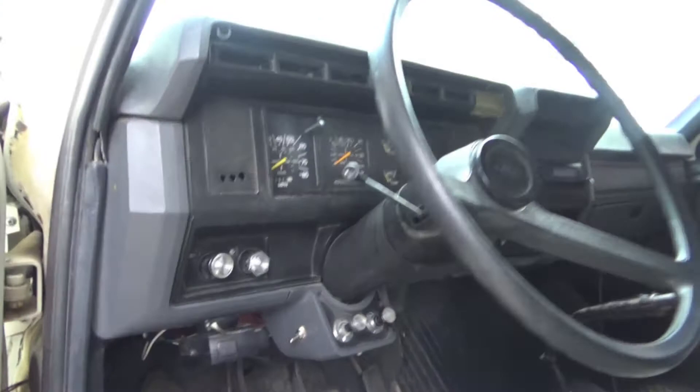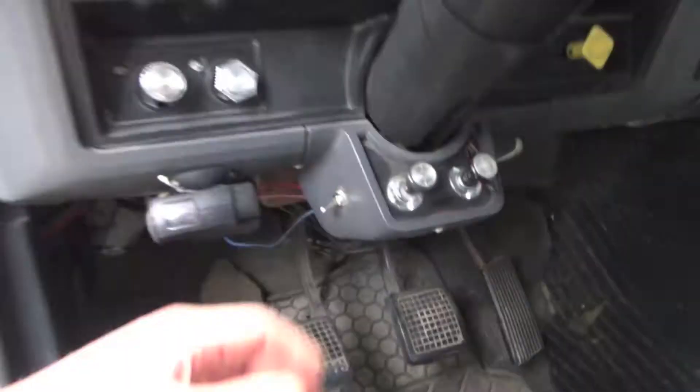Here's a better interior pick — five-speed manual, two-speed rear end, so it's a 10-speed. It has the ether cold start — that's how old it is. You shoot a little starting fluid in there before firing it up.